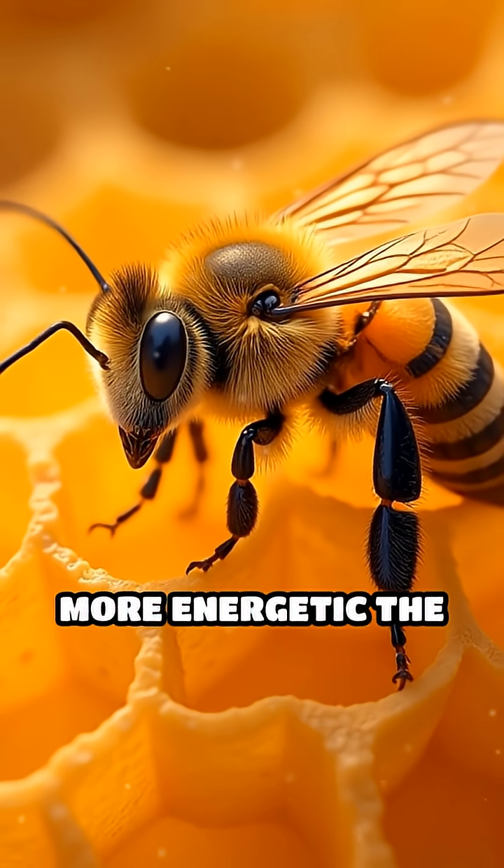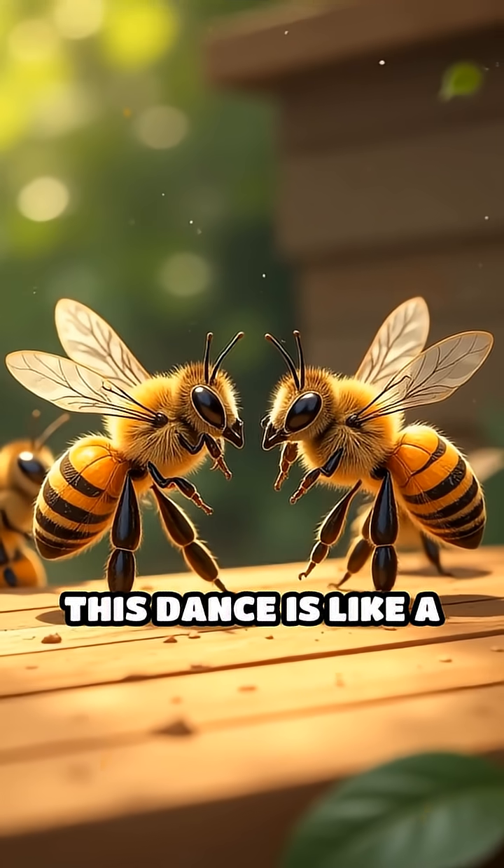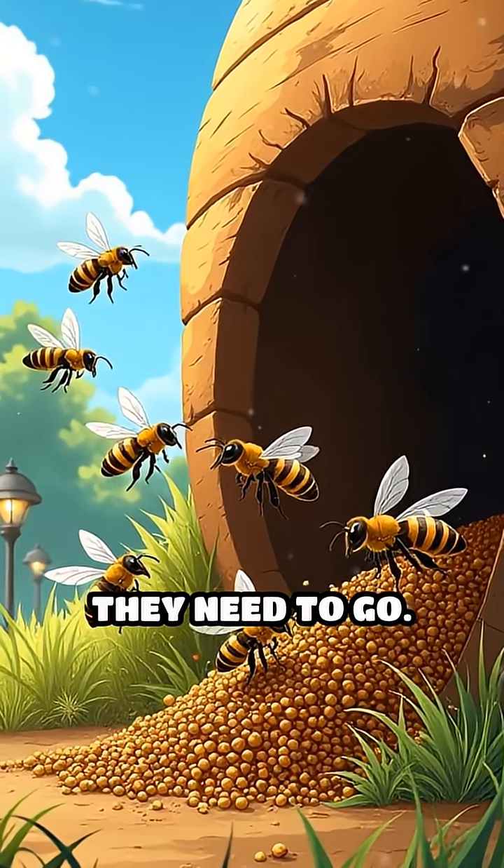The longer and more energetic the waggle, the farther away the flowers are. This dance is like a secret map that helps the hive send foragers exactly where they need to go.